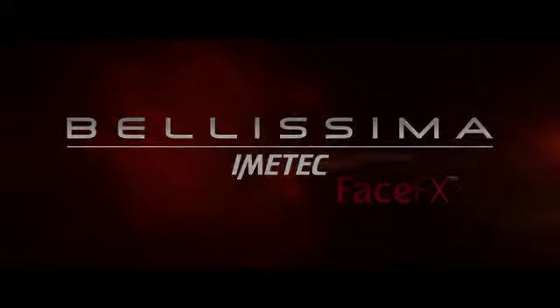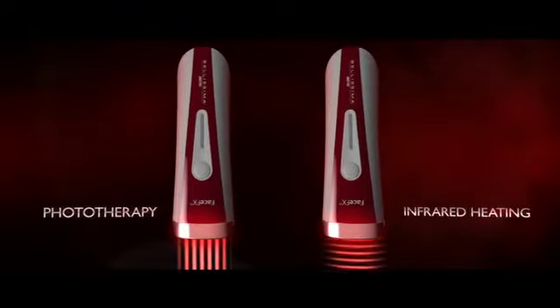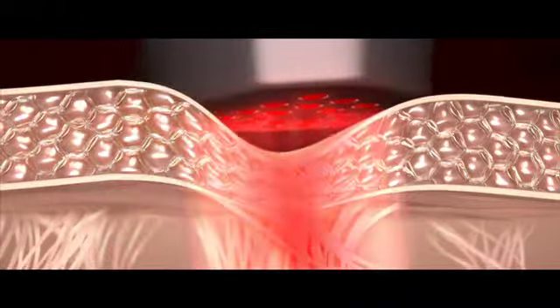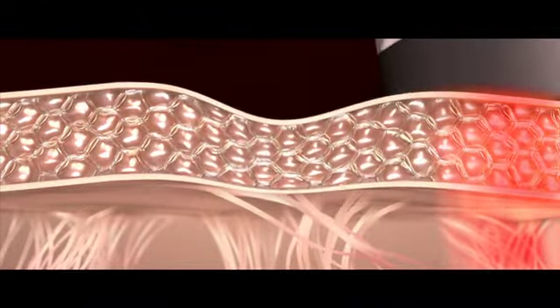Thanks to its combined optical energy and infrared heat, Bellissima Face FX stimulates cell activity to increase the natural production of collagen and elastin — vital components for beautiful skin — improving skin texture and complexion.